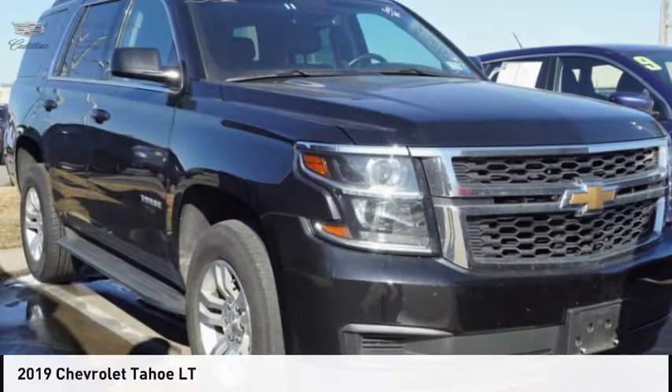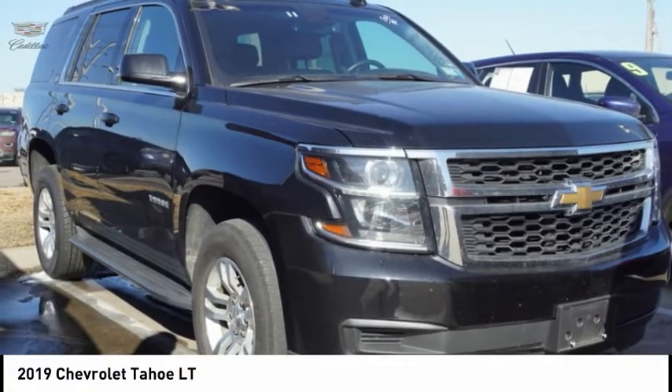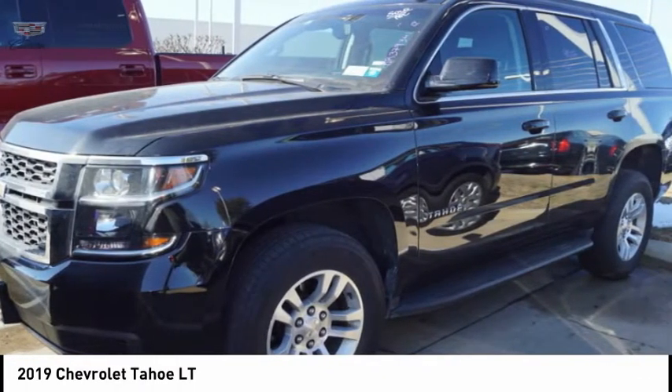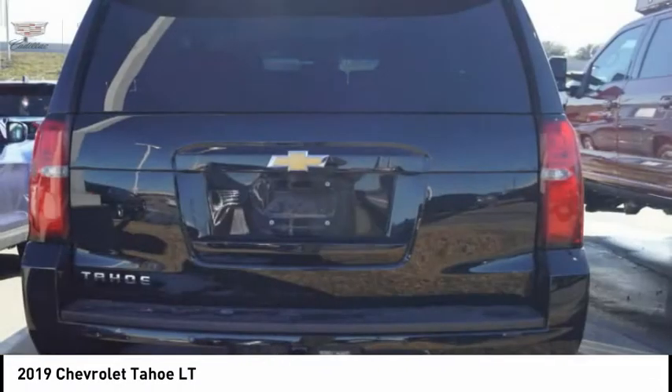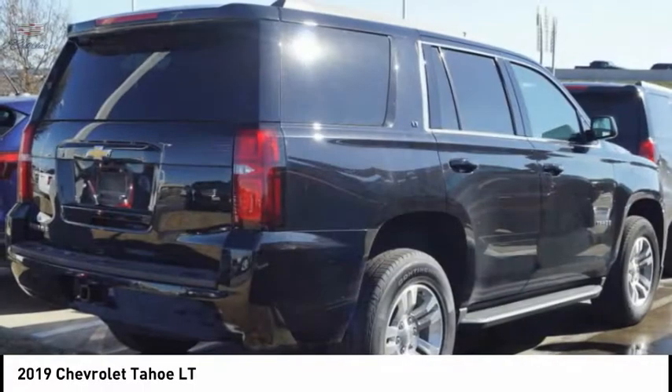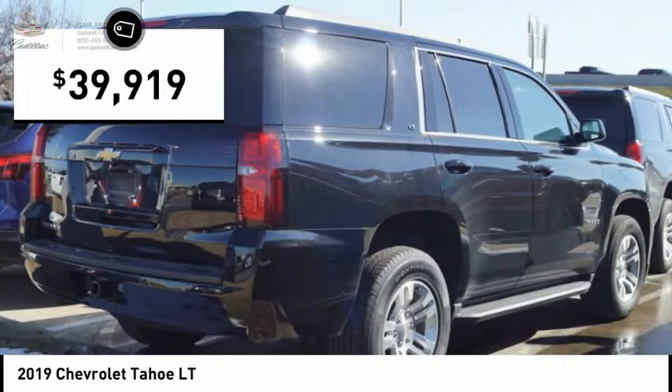Take a ride in the 2019 Tahoe. The Tahoe has been the best-selling sports utility vehicle, accounting annually for more than 25% of all full-size SUV registrations in the United States, and is priced below $40,000.